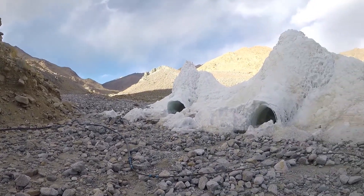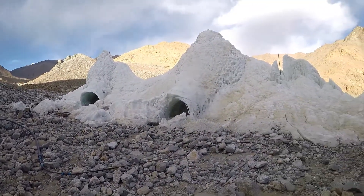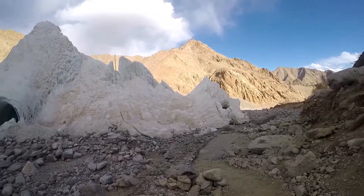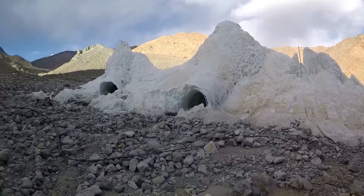Okay, this is a nice stupa. It's built on a river bed. We are in Leh. Beautiful.